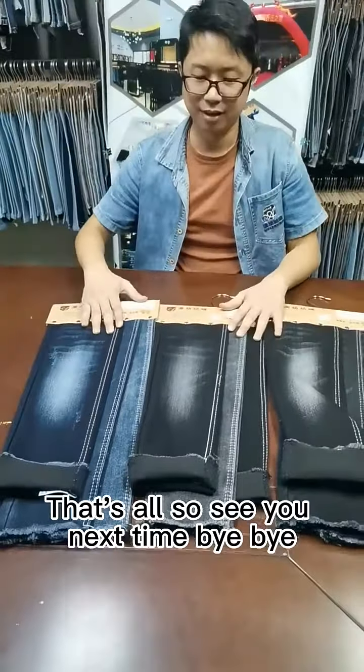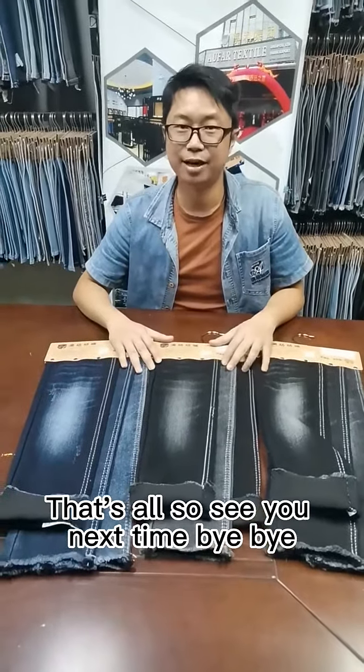Okay that's all. So see you next time. Bye bye.